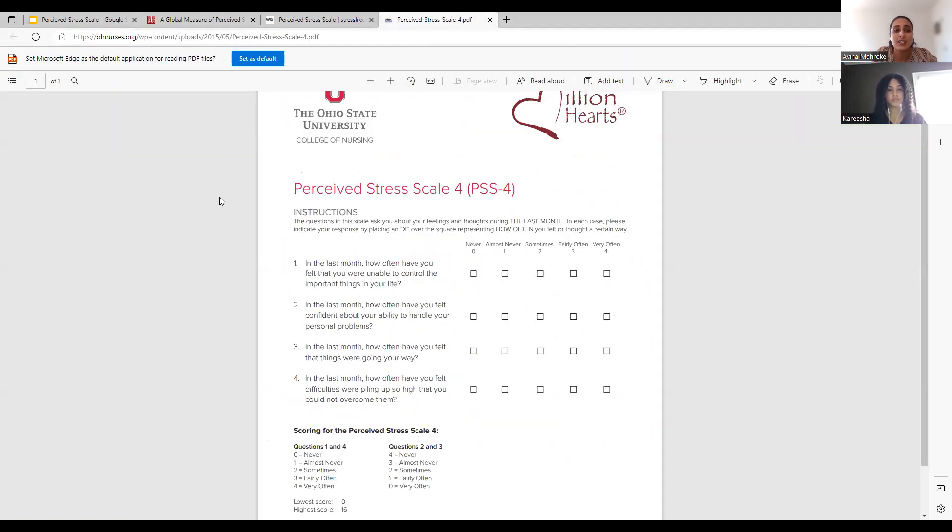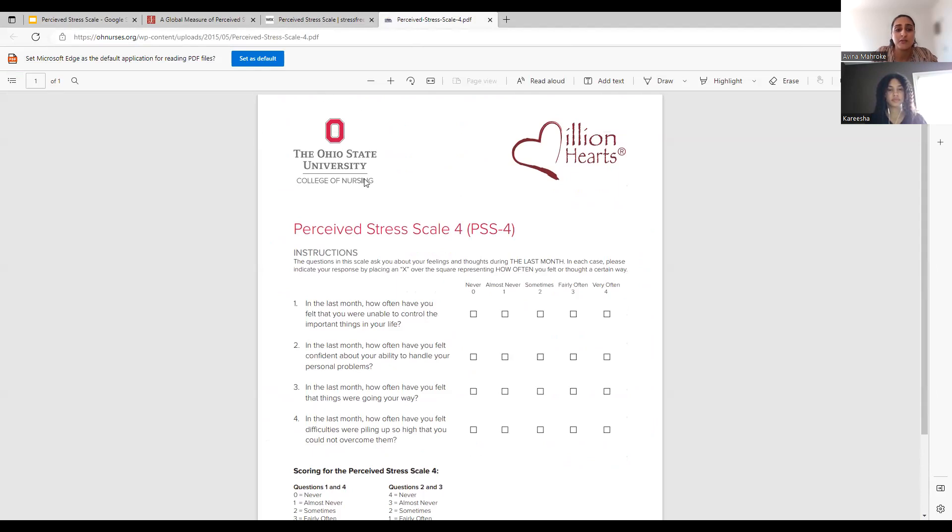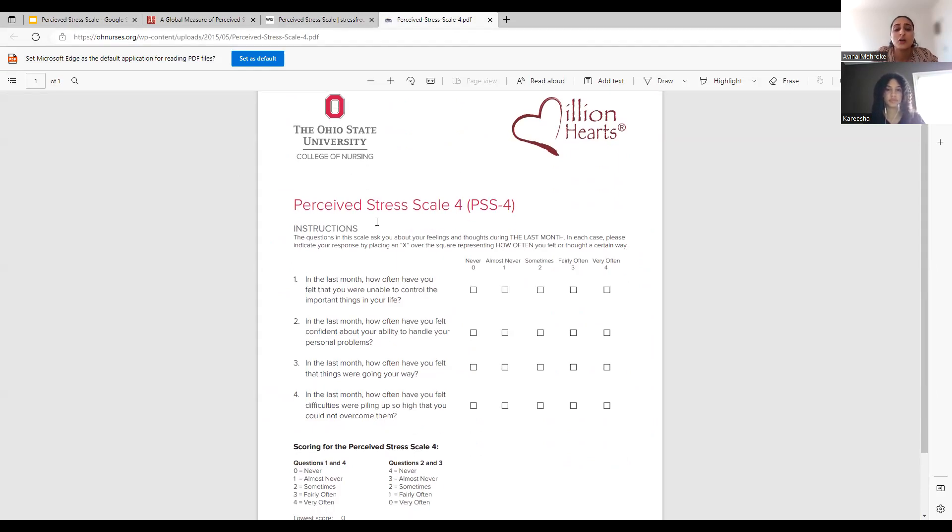And then lastly, there's the PSS-4. This comes from the Ohio State University College of Nursing page. One thing about the PSS-4 is that it creates a lot of convenience since it's short, so you can get results pretty quickly. The questions are similar — for example, in the last month, how often have you felt you were able to control important things in your life? Or how often have you felt difficulties are piling up so high that you cannot overcome them?